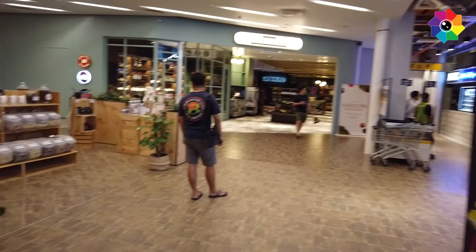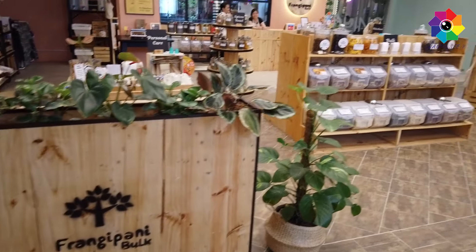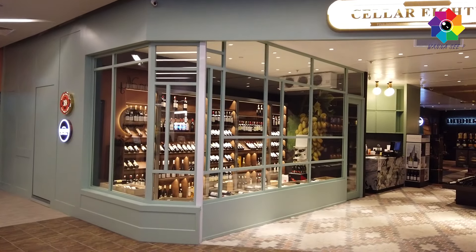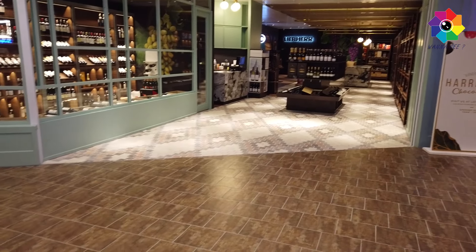Here there are some small stores you can check out. Here is the wine shop - if you love wine, come have a look. There are so many choices you can choose from.